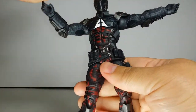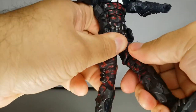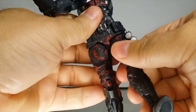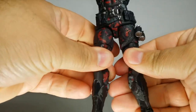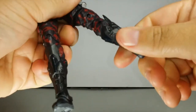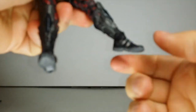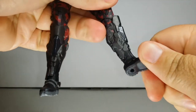No waist swivel, of course, because he swivels at the diaphragm. His legs only go out a little bit, which is very disappointing — he can't kick forward at all. He has mid-cut thigh swivels on both legs, double jointed knees which is always a plus, and no boot rotation, but his ankles are hinged so they go up and down, and he does have a rocker.